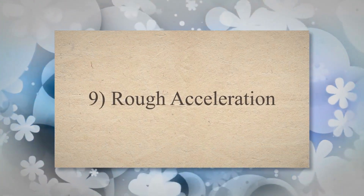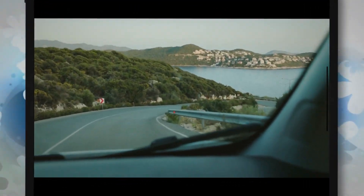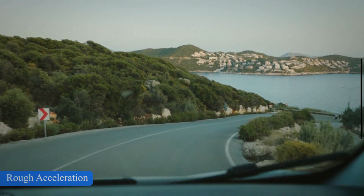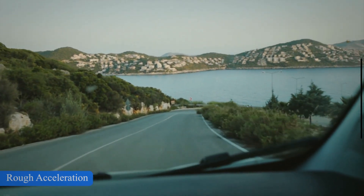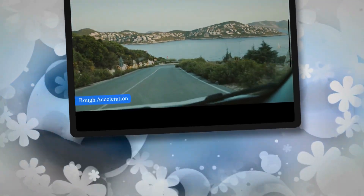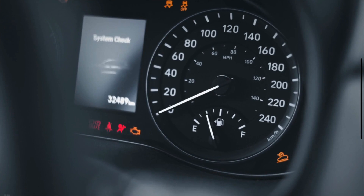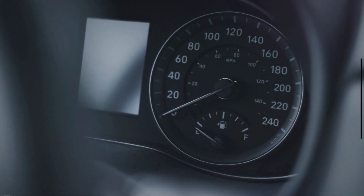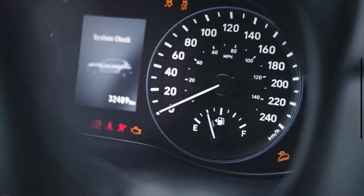Symptom 9: Rough Acceleration. Rough acceleration is also a known symptom of a defective torque converter. Different pressure peaks can cause this, as well as the fact that the torque converter slips. If you feel that you are experiencing rough acceleration, check your RPM meter to see if it jumps a little when accelerating. If this is the case, a faulty torque converter is probably the cause.